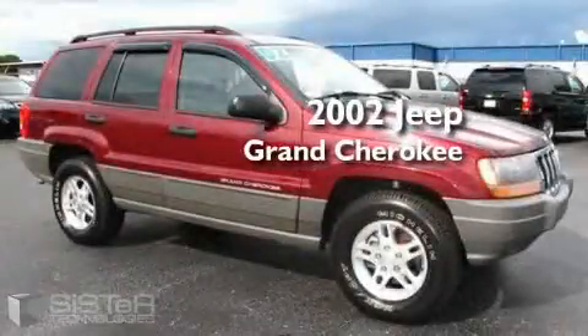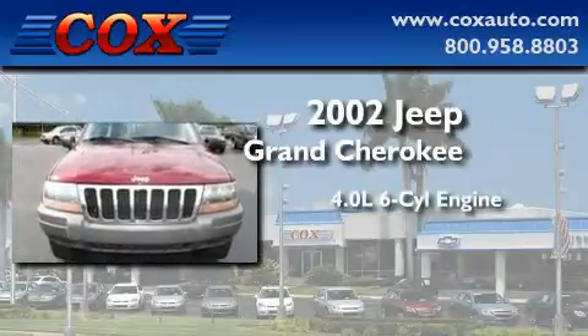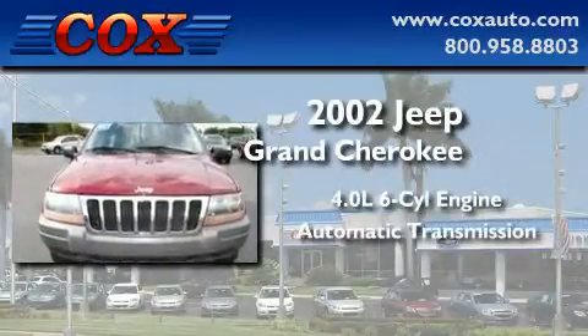This is a 2002 Jeep Grand Cherokee. It features a 4.0-liter six-cylinder engine and an automatic transmission.